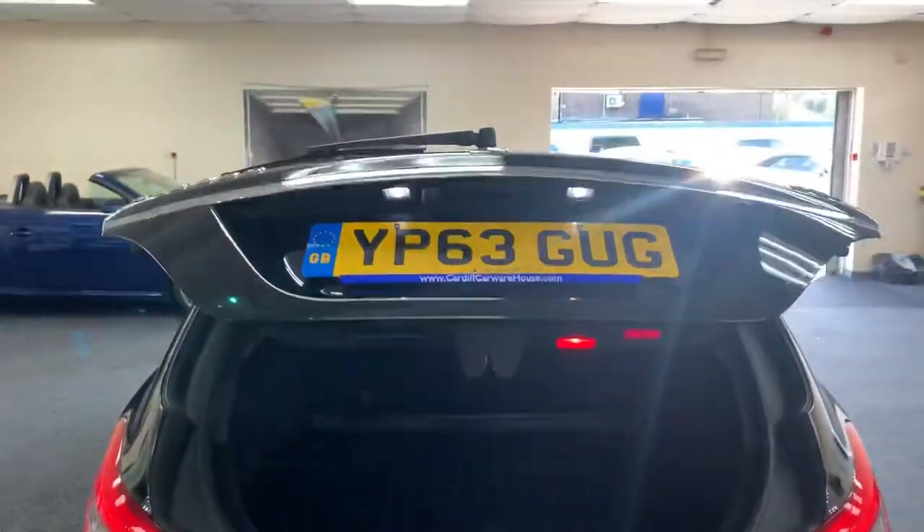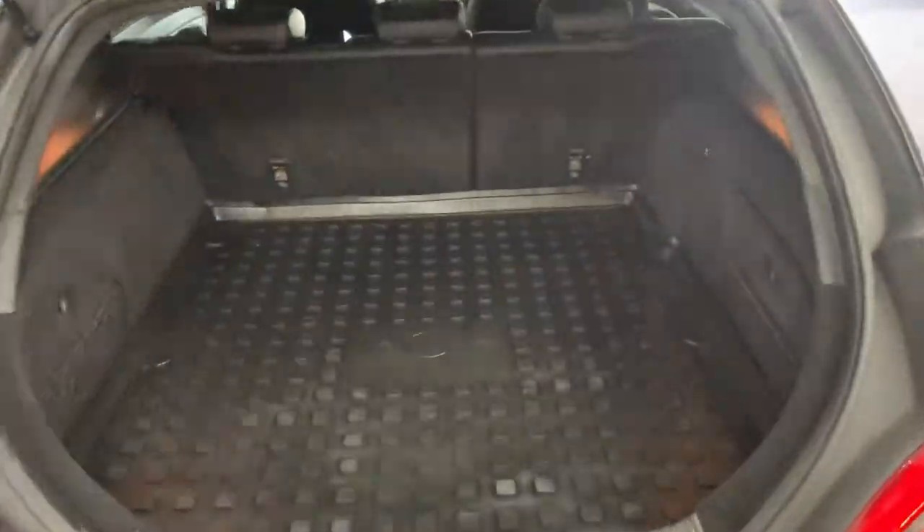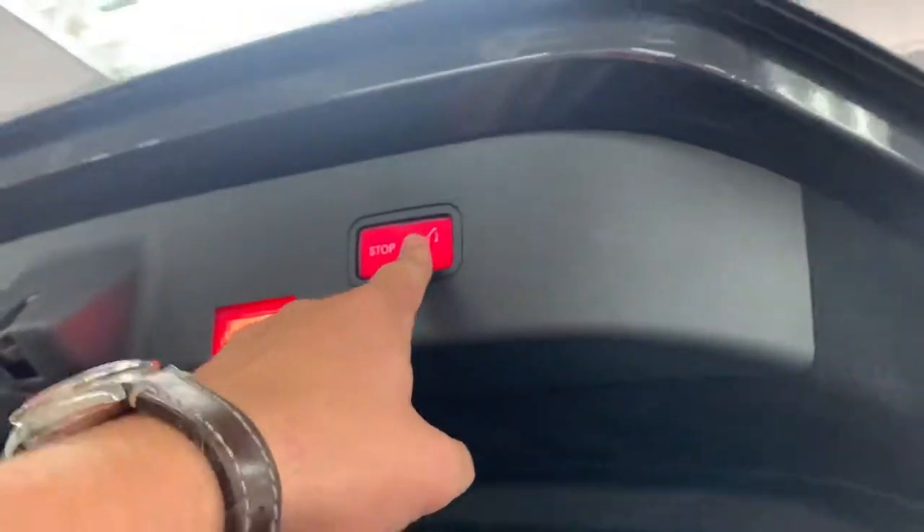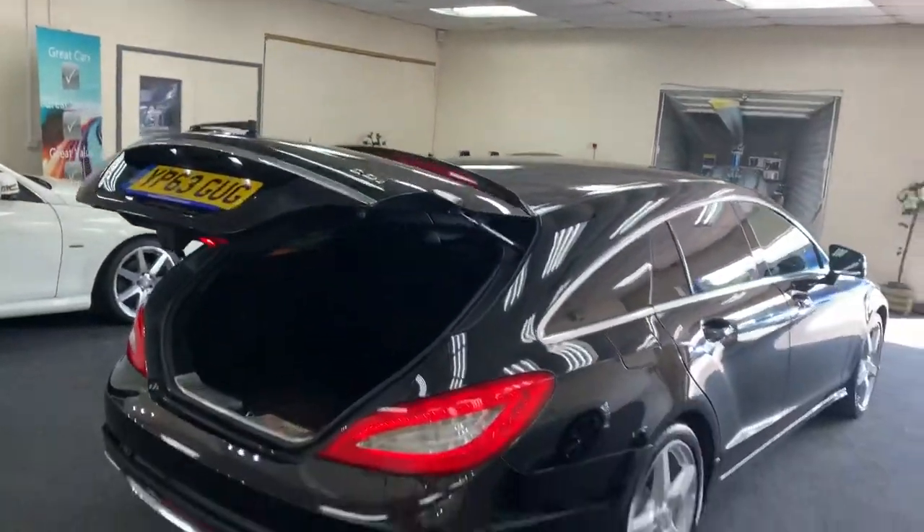There's a reversing camera which you can see on the boot lid, a factory Mercedes rubber mat, and an electric tailgate.